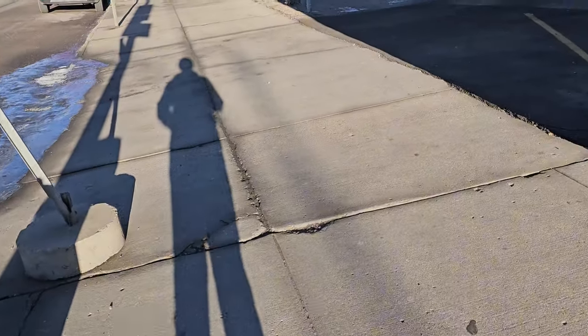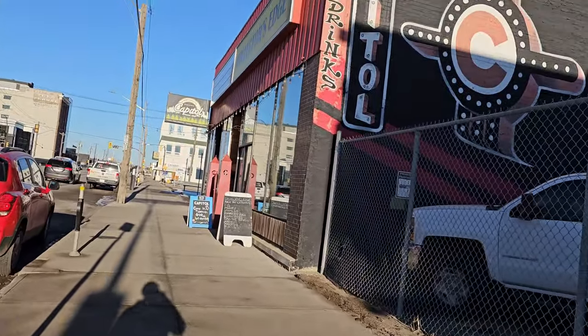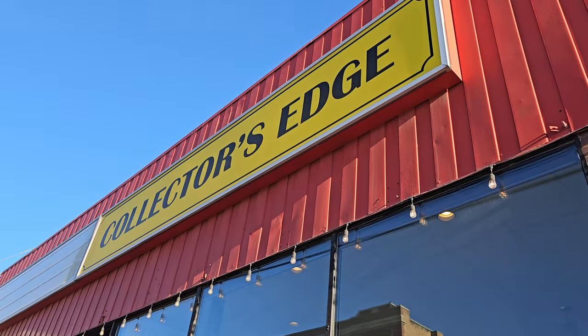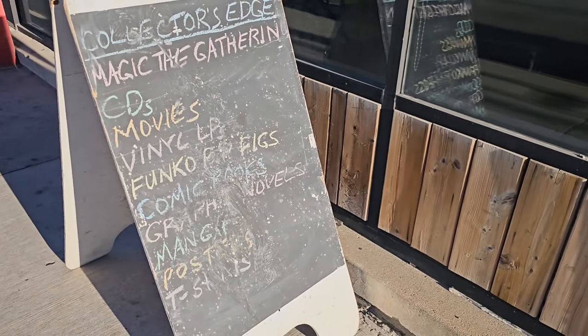Hello everyone, welcome back to Senior Olympic Gaming. So yesterday I went for my tattoo appointment and it got done way faster than I expected. I had a few minutes left in the parking meter so I figured I'd walk a couple of blocks to check out Collector's Edge. I've been meaning to go to this place for a while now and finally had the chance to.